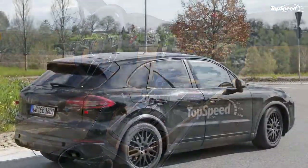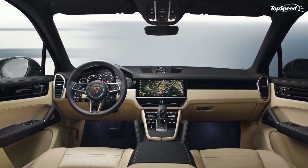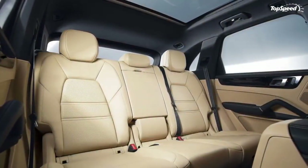As far as the side profile goes, the upper body line makes a slightly more dominating presence and the lower body line sits just a bit higher on the doors.